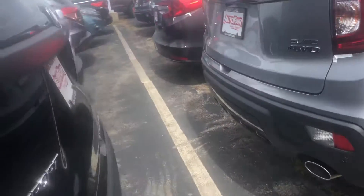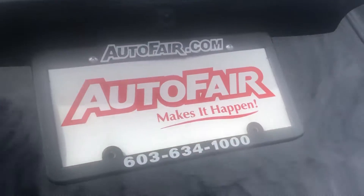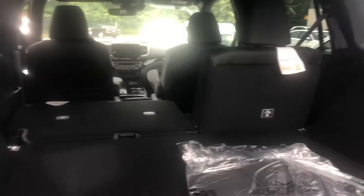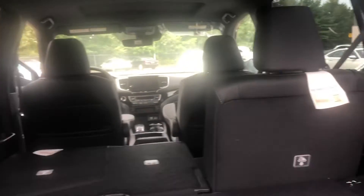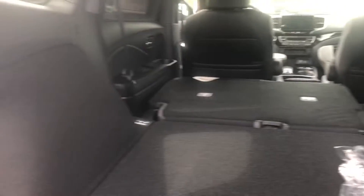Now we'll take a quick sneak peek at the trunk space. It is a power liftgate, and the seats fold down with the touch of a button. This is tons and tons of cargo space — you do not have to worry about being able to transport things anymore.